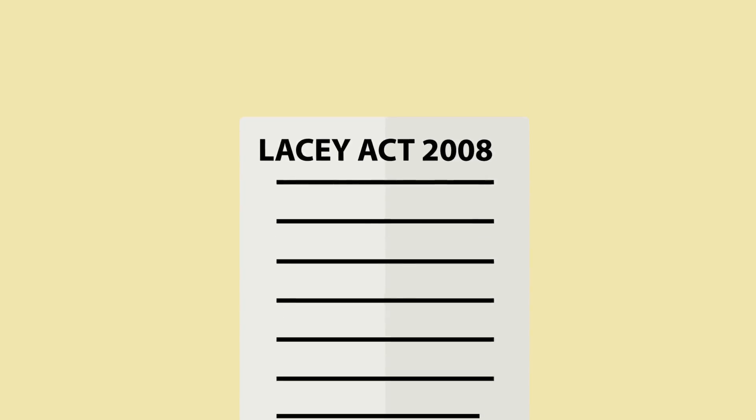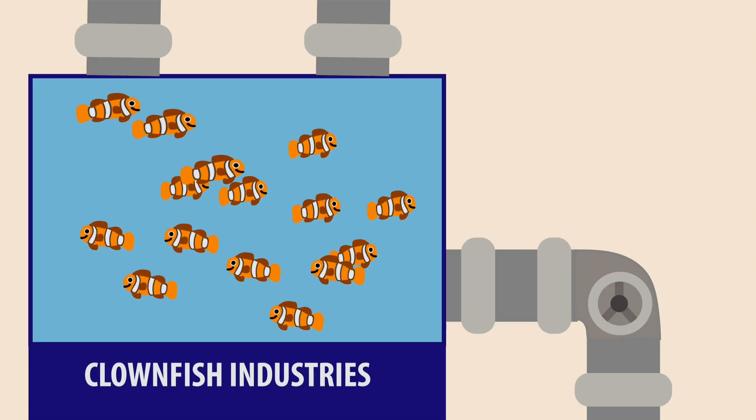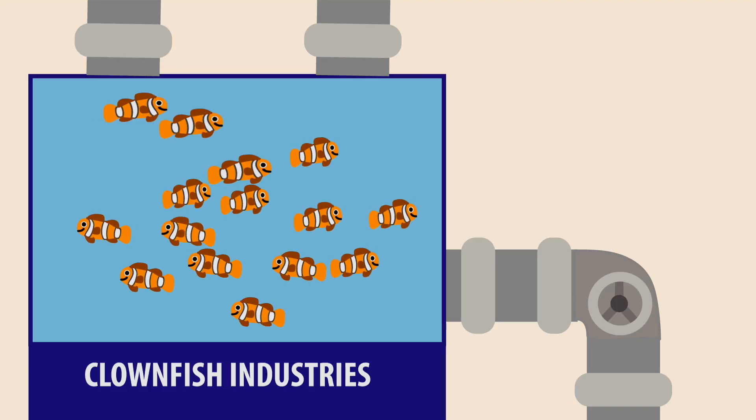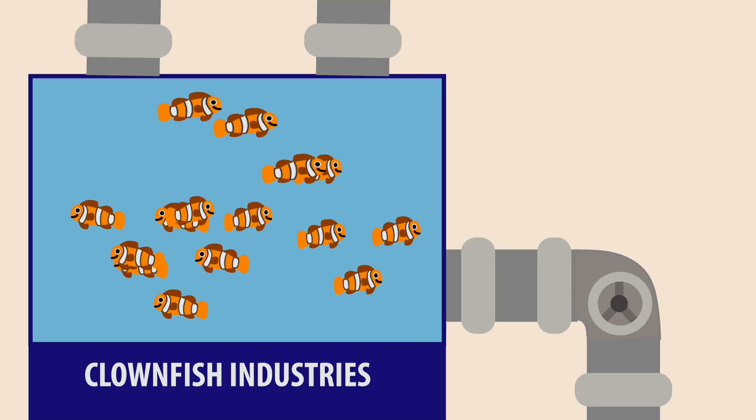Luckily, this problem is being tackled by governments. The US has a law called the Lacey Act, which makes it illegal to import tropical fish if they were caught against the importing country's laws. There are also ways you can help the issue yourself — if you're into marine fish keeping, make sure the fish you purchase were bred in captivity, not caught from reefs.